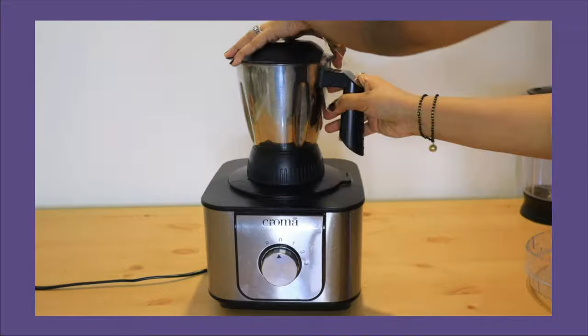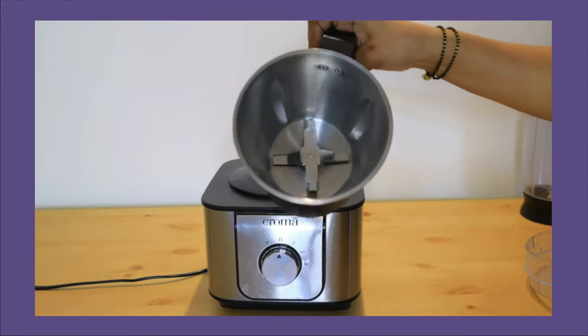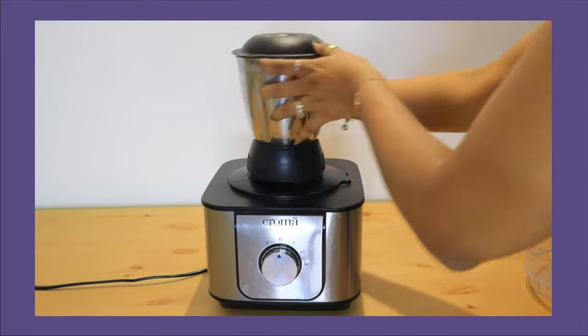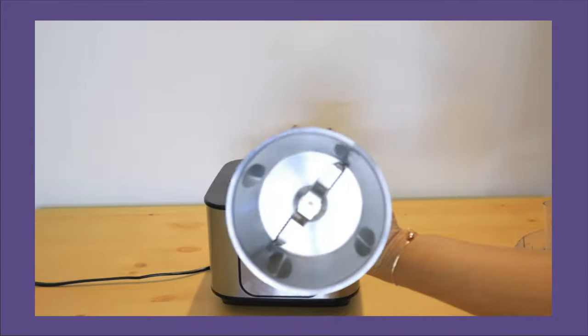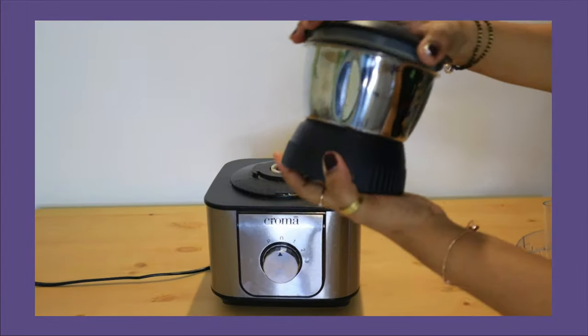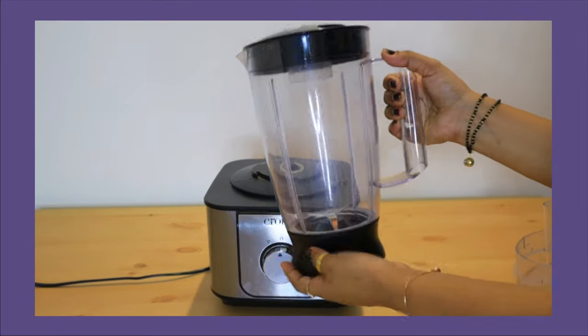I totally love it. It comes with dry and wet grinding jars — very good quality, stainless steel body, and a very sturdy, powerful machine. There is also a mini jar for dry grinding, and a blender jar for preparing juice and mango shake.